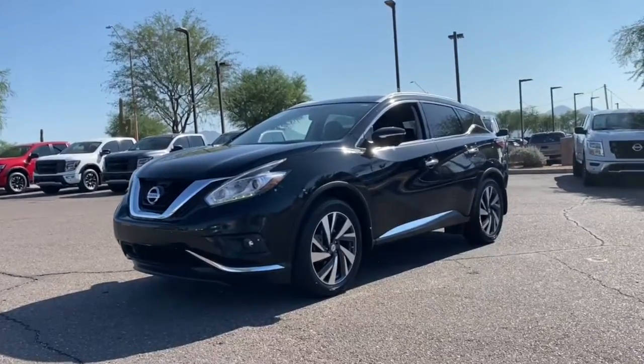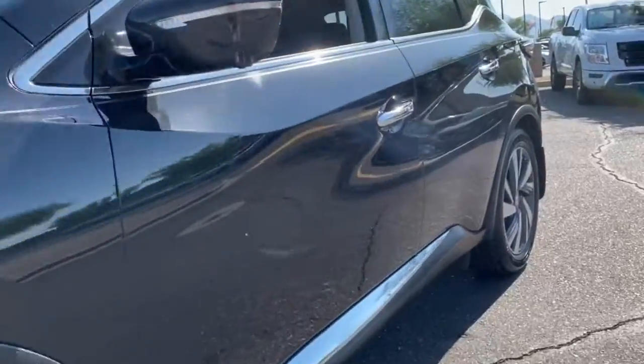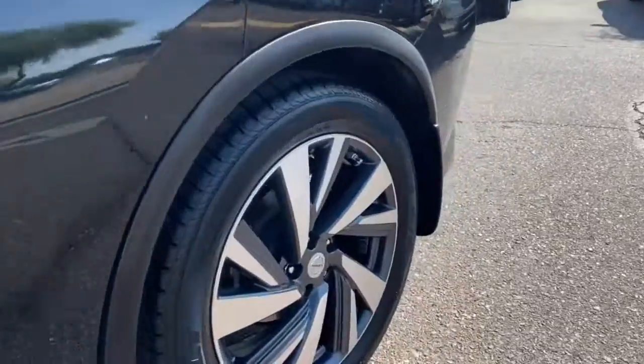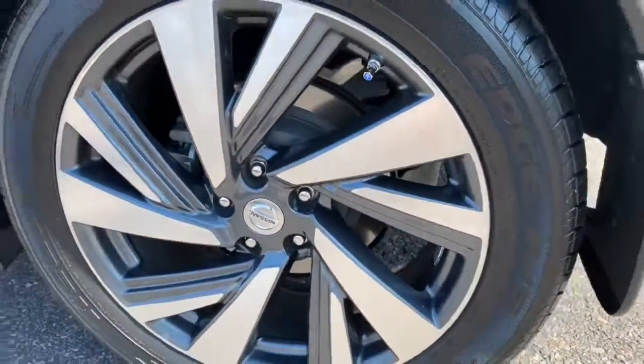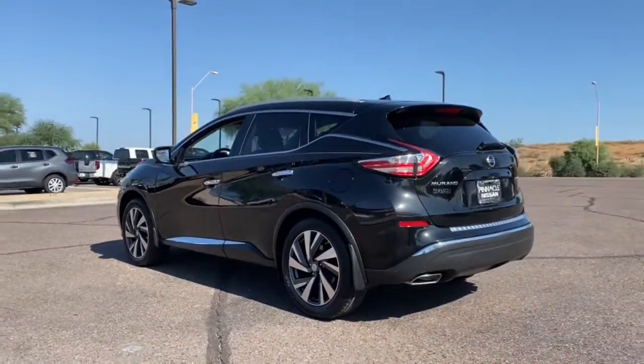Enjoy the view of this 2015 Nissan Murano. This vehicle still has fewer than 45,000 miles on the clock, so it won't last long.